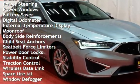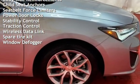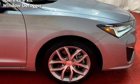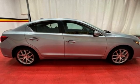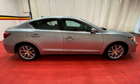Additional features include power steering, power windows, battery saver, digital odometer, external temperature display, moonroof, body-side reinforcements, child seat anchors, seat belt force limiters, power door locks, stability control, traction control, wireless data link, spare tire kit, and window defogger.